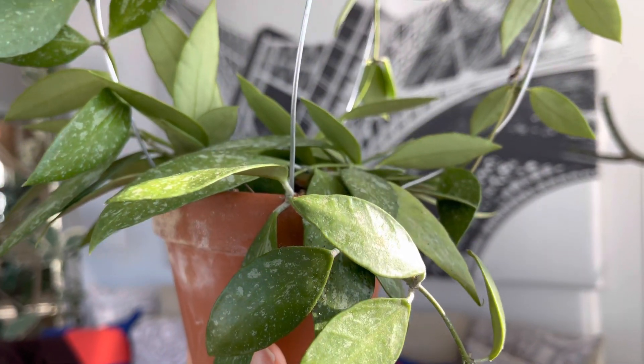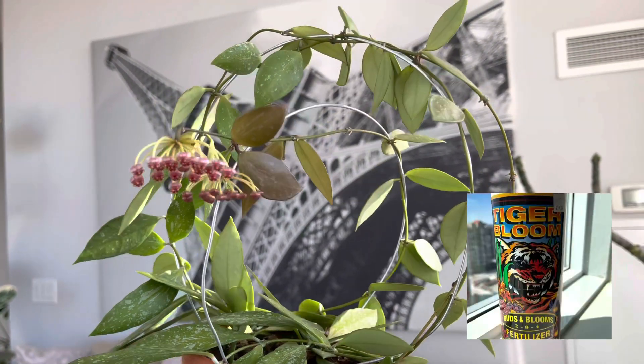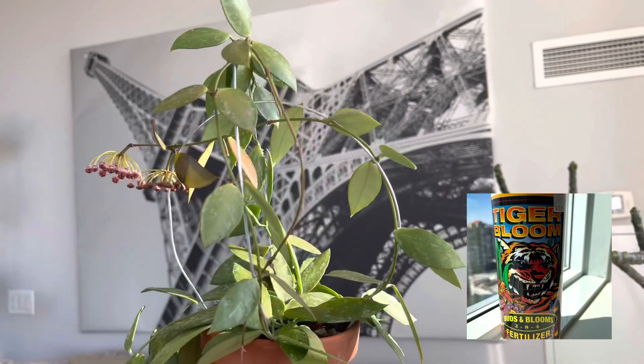For feed I'm using the Fox Farm Tiger Bloom. I put a bit of the fertilizer in her water every week — a weak, weekly method for her feed.